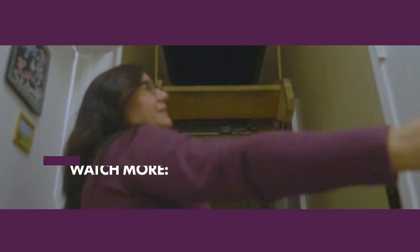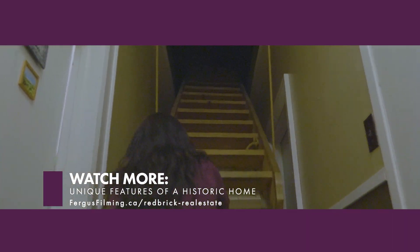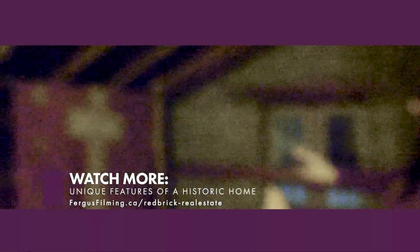You have to pull it down yourself. And that was there when we moved in and I've left it. I love it. Thank you.